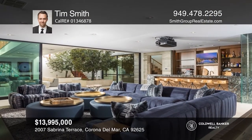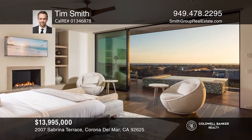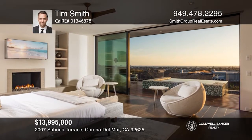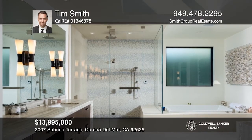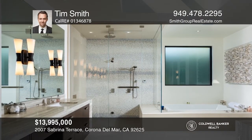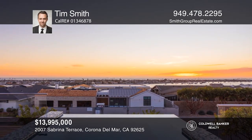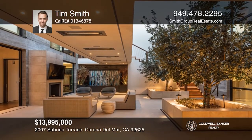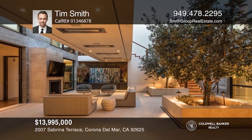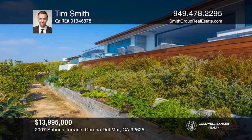Encompassing over 6,100 square feet, the open floor plan reveals four bedrooms, five and one-half baths, an office, an exercise room, and a media room, complete with a temperature-controlled wine room. Beyond the great room is the professional-grade kitchen. The primary suite has a resort-style spa bath, while the outdoor space hosts a deck, barbecue island, fire pit, and spa. Tim Smith would love to give you a private tour.